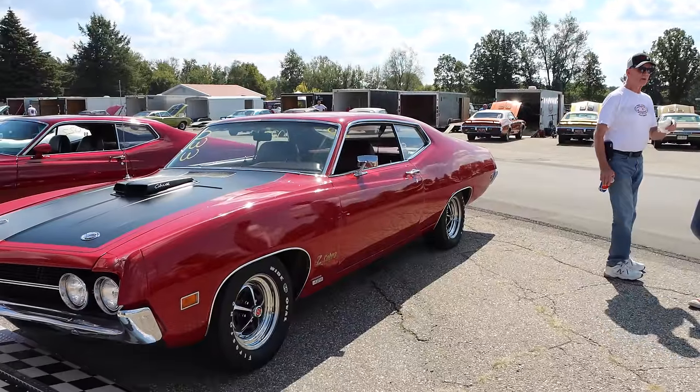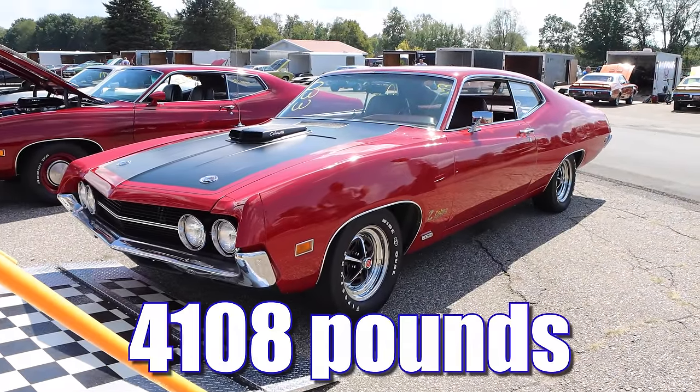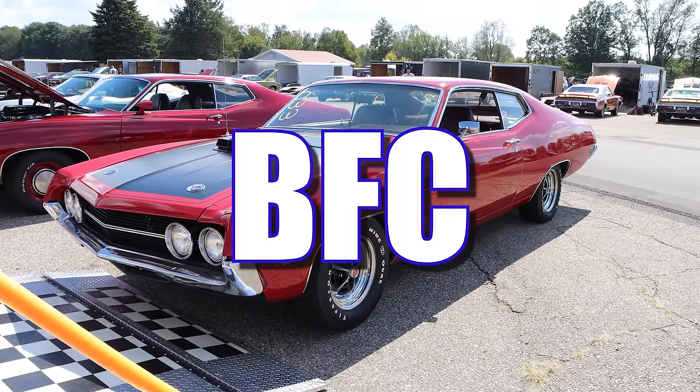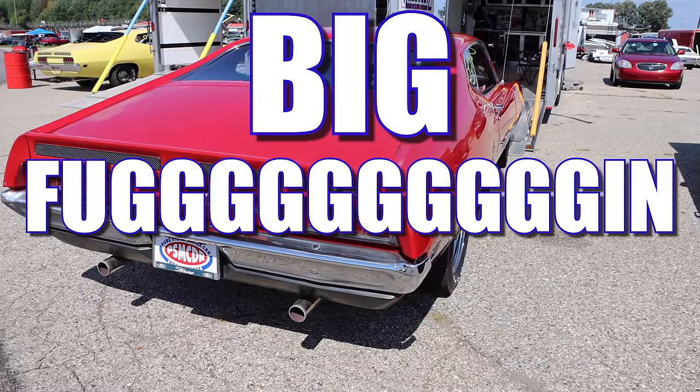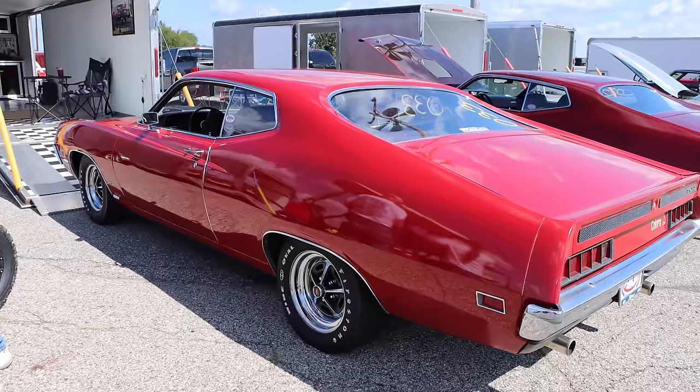As I'm sure you've already noticed, this car is rather large. And with driver, this thing weighs in at 4,108 pounds, and so it's what I would call a BFC — a big f**king car. How many Torino Super Cobra Jets do you think they made in 1970 with a 4-speed?